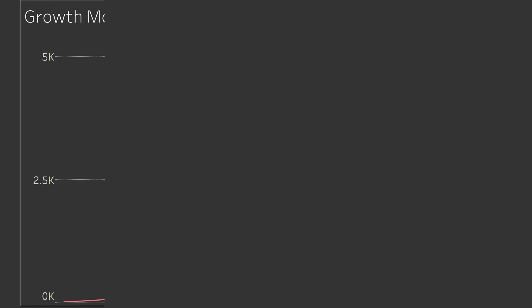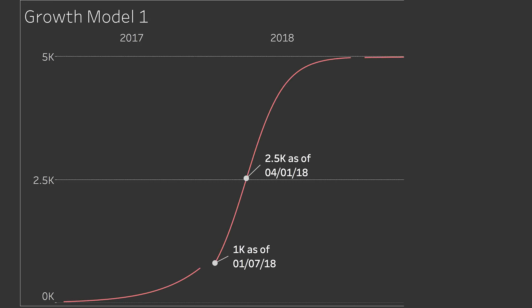The first model starts with an estimate of 1,000 per week for the first week of January — the week ending January 7th. The second data point is 2,500 per week, which we plug in at day 331. We're using a logistic growth model, this S-curve model, which is what they say to expect with a delivery ramp. If you extrapolate this out to see when they'll hit 5,000 per week, it will be much later than initially reported.